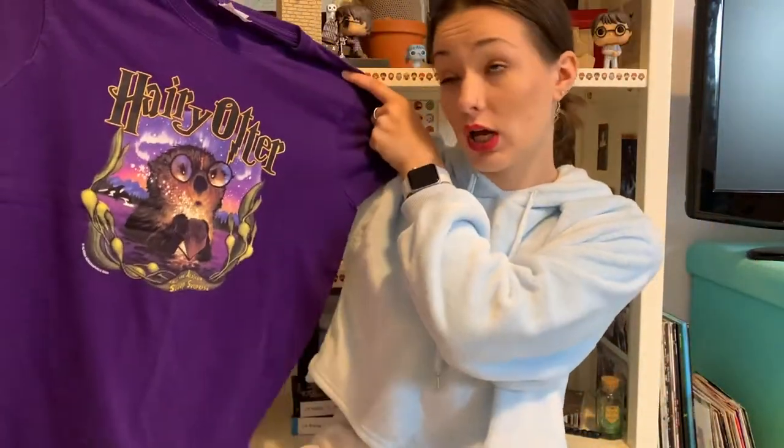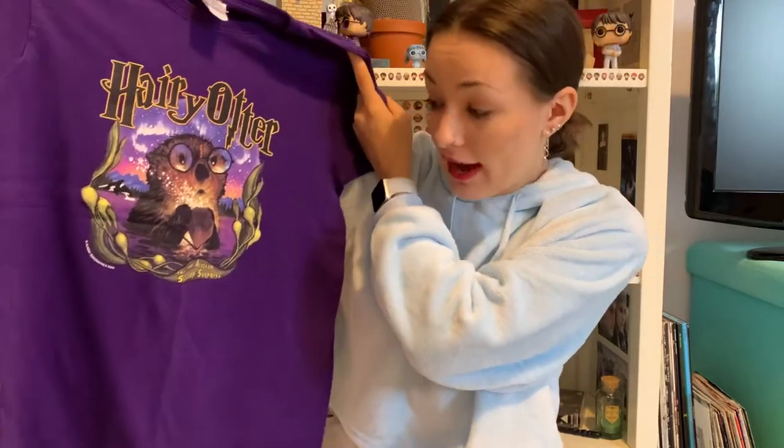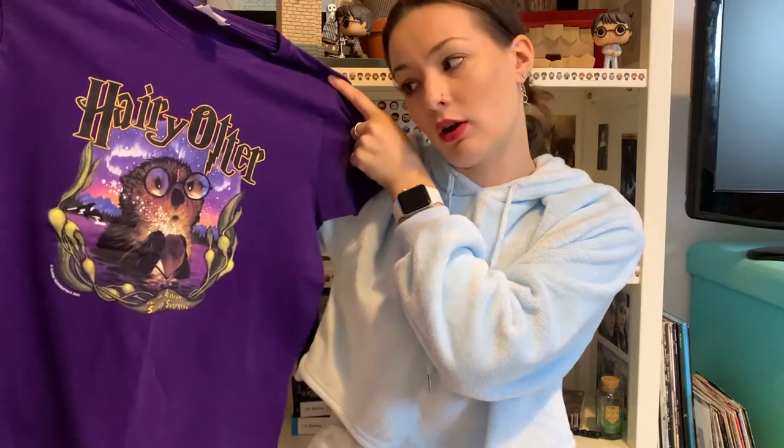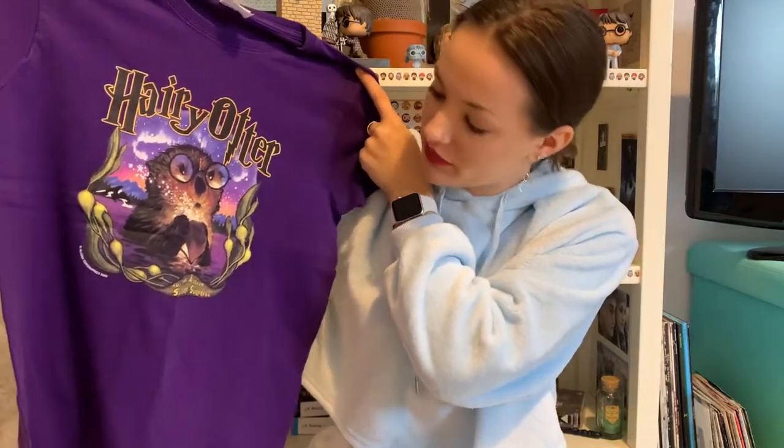There's a backstory behind the next top — when we went to Universal for the first time, we saw someone wearing a similar top and my mum just thought it was hilarious. So she scoured the internet and managed to find one and got it for me. It's Harry Otter instead of Harry Potter — Harry Otter and the Alaskan Scallop Surprise — and he's got Harry's glasses on and everything.